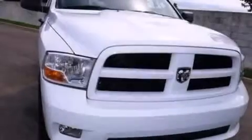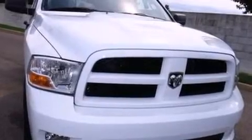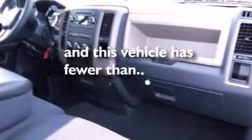12 volt power outlets, side curtain airbags, a bed liner, an engine immobilizer theft deterrent system, dusk sensing headlights, privacy glass, and this vehicle has less than 13,000 miles.